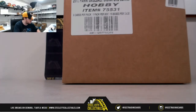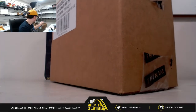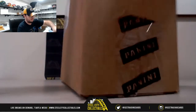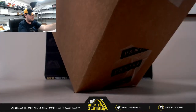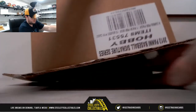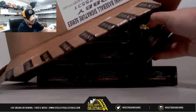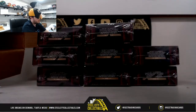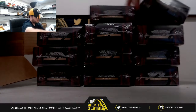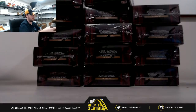Alright, let's come back over here. Good luck everybody. Again, 15 box case. Then we'll random off that Soto jersey at the end. That's 12, 13, 14, and 15 boxes.